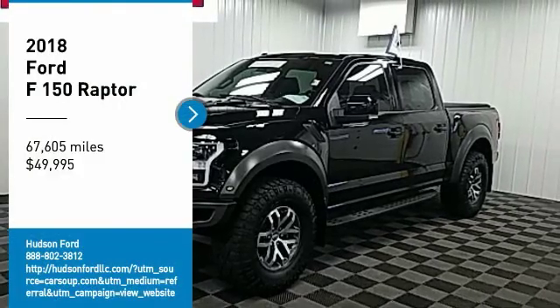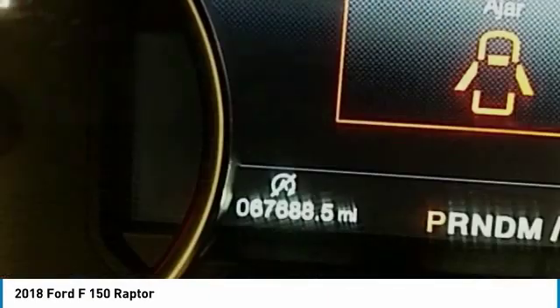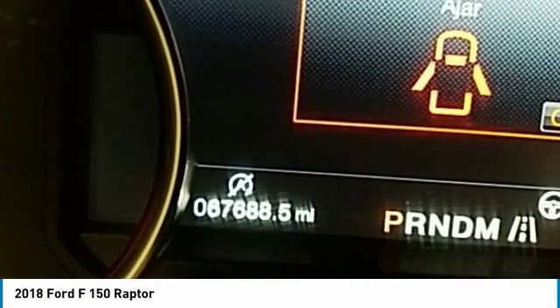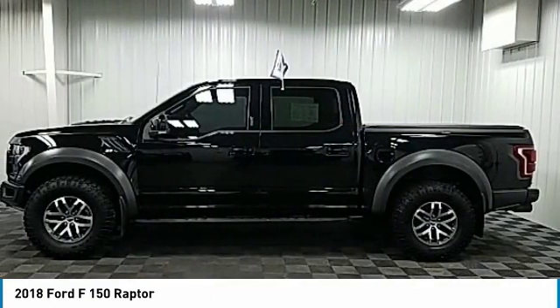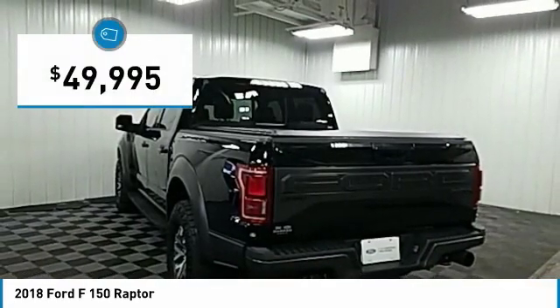Looking for the right vehicle? Check out the 2018 F-150. A Ford F-150 knows how to handle any situation. It's built to follow orders, no whining, and is priced below $50,000.